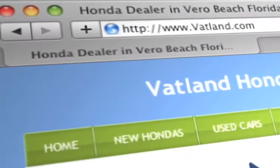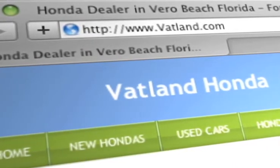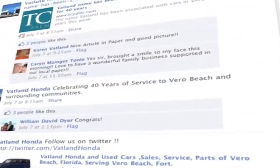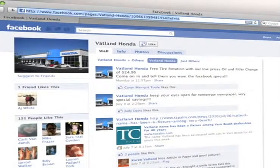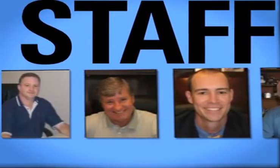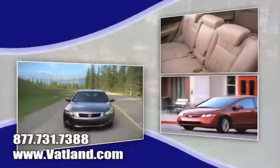Visit our innovative new website at www.vatland.com. There you can check out our service center for information or to set an appointment. Become a fan on Facebook and find out about our specials before anyone else. See pictures and bios of our friendly and knowledgeable sales staff, and learn more about Vatland Honda to find out what sets us apart from other dealerships.